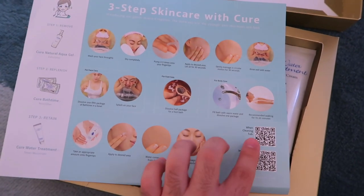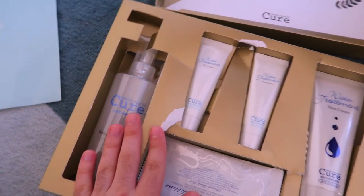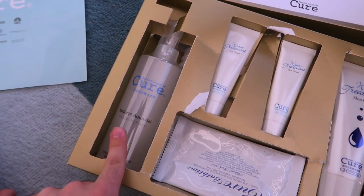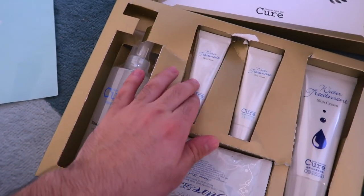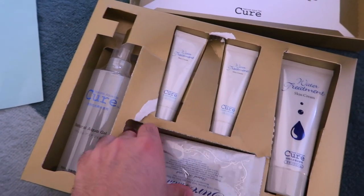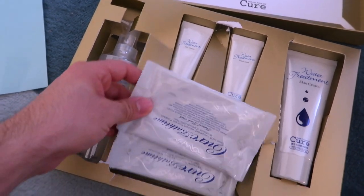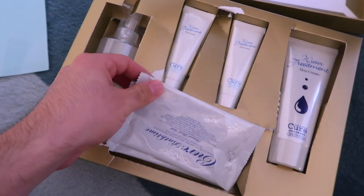You can also scan the barcode to go to the website and watch their video. So this is what the products look like — this is the water treatment, it's like a moisturizer, and this is the same one but a smaller version. These are the bath salts which you can use for your foot, your face, and even your body.